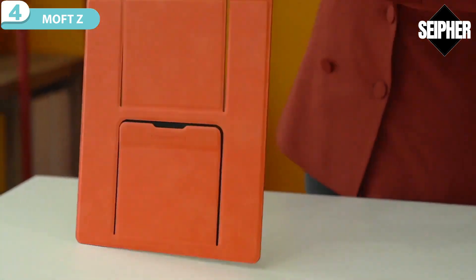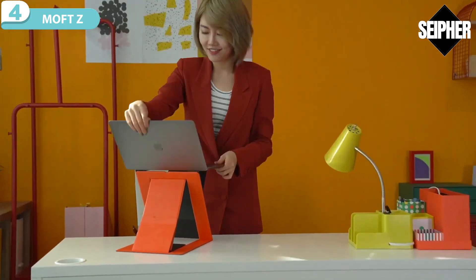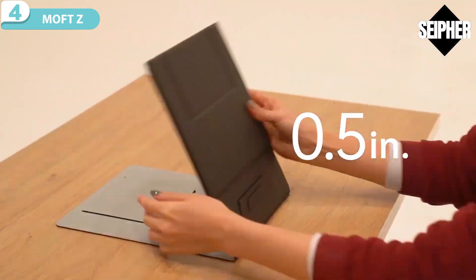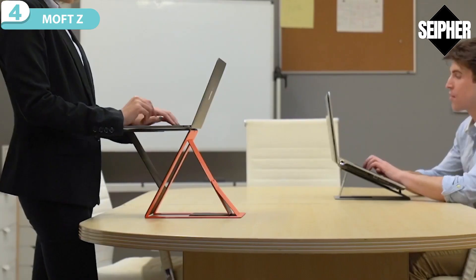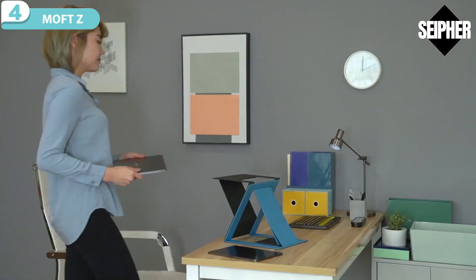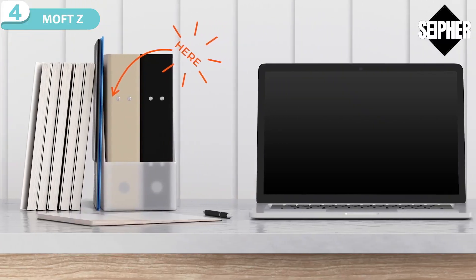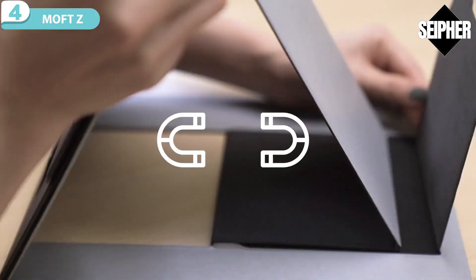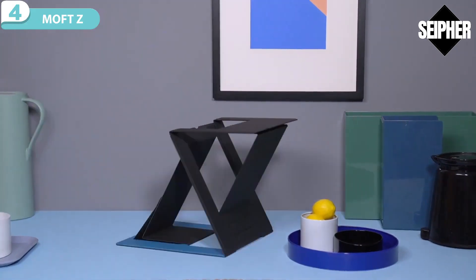This is MOF-Z, the world's first invisible sit-stand laptop desk. It has a Z structure that stands up in seconds and folds back like paper — easy, flexible, and invisible to be stored anywhere you want. It takes the stress off your back with a quick standing, making a joyful, relaxing posture without interrupting your mind and thoughts. The fiberglass material makes it thin yet durable after folding for thousands of times, and the Z structure with magnetic attachment helps you type stable and steady in the air with all kinds of laptops.